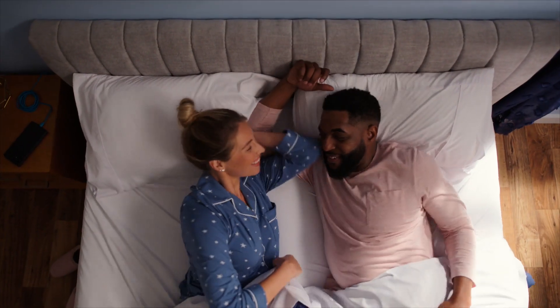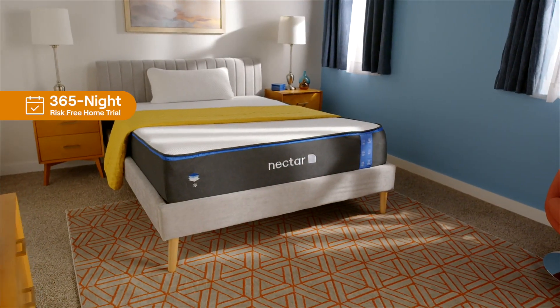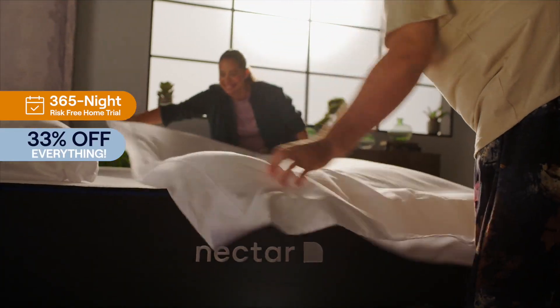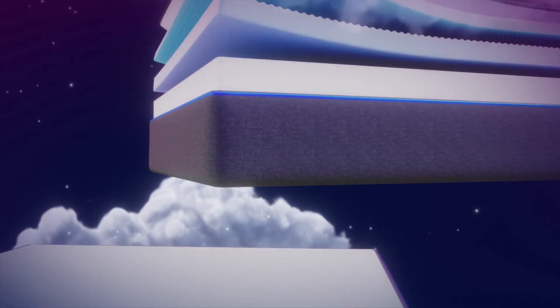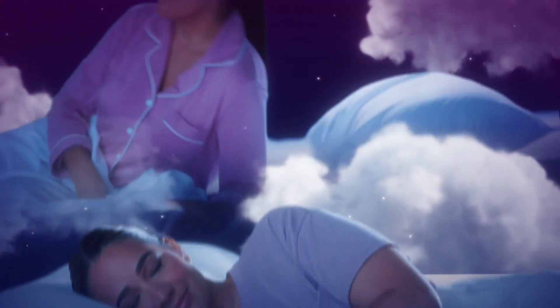Here's your chance to sleep on it with a 365-night trial and 33% off everything. No, you're not dreaming. With Nectar's dynamic layers for pressure relief, cooling, and therapeutic comfort, you'll be in dreamland fast.